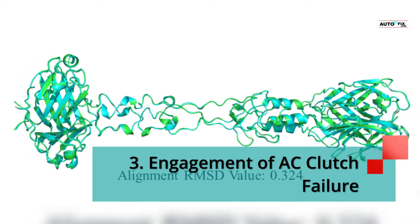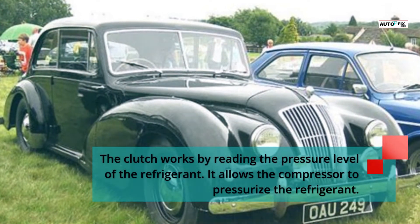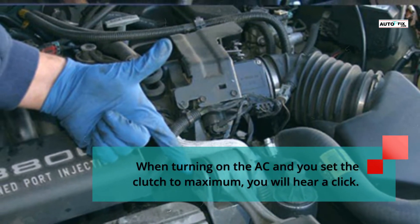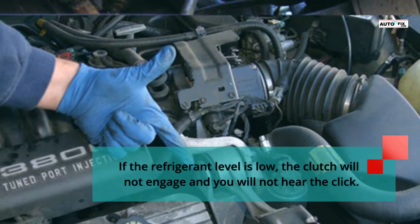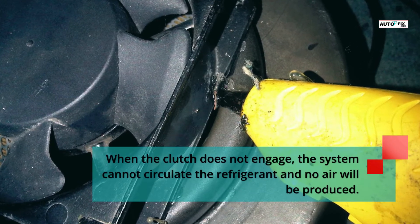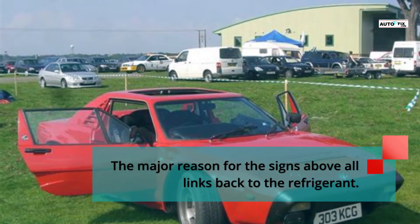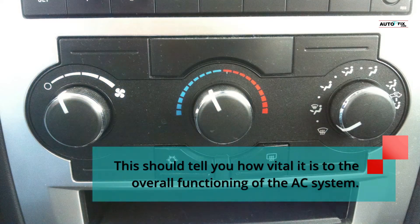Sign 3: Engagement of AC Clutch Failure. The clutch works by reading the pressure level of the refrigerant and allows the compressor to pressurize it. When turning on the AC and you set the clutch to maximum, you will hear a click. If the refrigerant level is low, the clutch will not engage and you will not hear the click. When the clutch does not engage, the system cannot circulate the refrigerant and no air will be produced. The major reason for these signs all links back to the refrigerant, showing how vital it is to the overall functioning of the AC system.